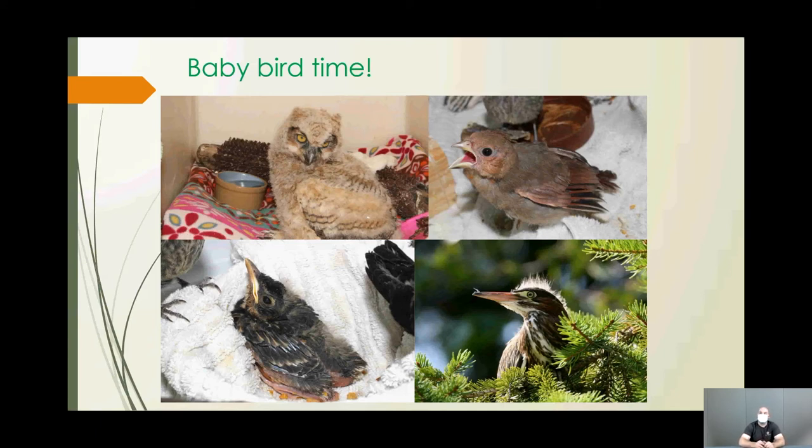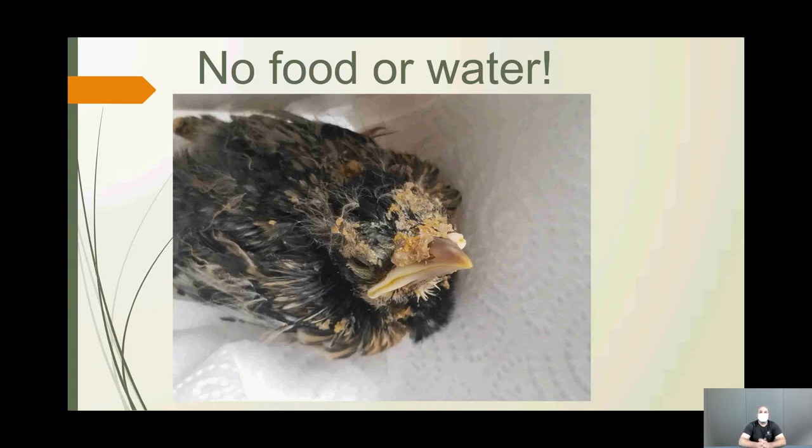Most songbirds leave the nest by fluttering to the ground; they can't fly yet because their muscles and feathers aren't fully developed. It's important to know whether you're looking at a nestling or a fledgling before intervening. Never offer food or water. This American Robin chick was fed something by a well-meaning person — it's all over its feathers, eyes, and body. Even if an animal seems skinny, feeding it immediately can cause shock and organ failure.